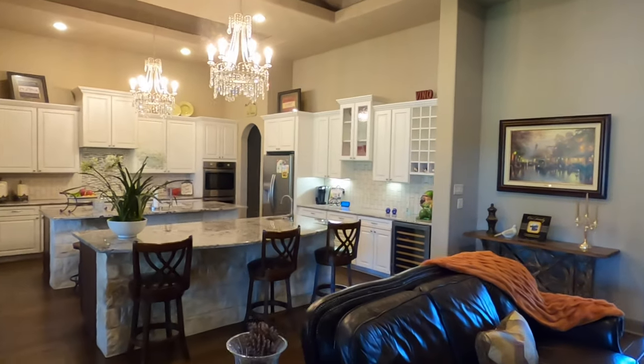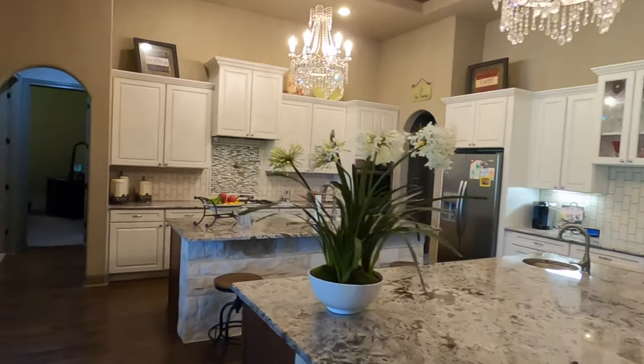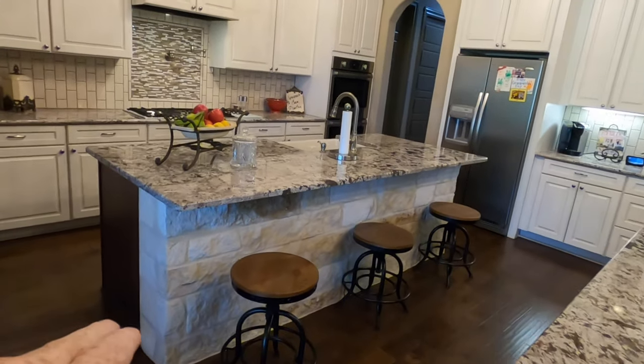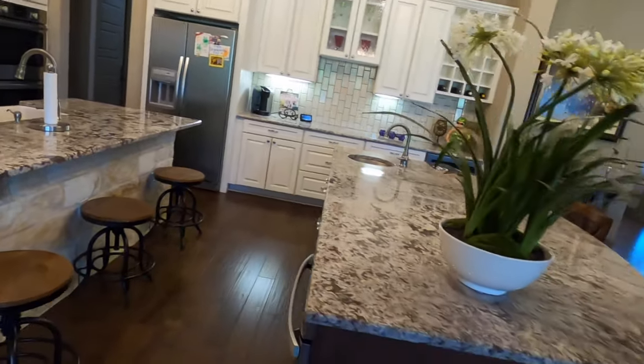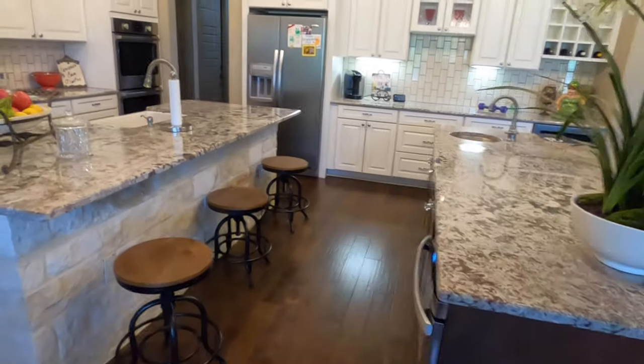This does have a three-car garage. Does have two water heaters and a water softener, and what looks to be a water purifier. Just pointing out the upgrades — the stone wrapping around these islands. That's not a cheap upgrade either, but they went for it.